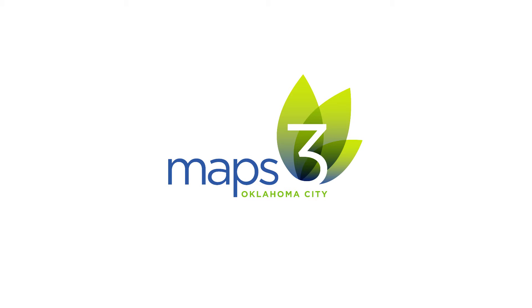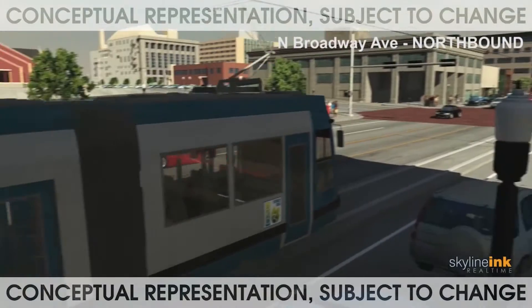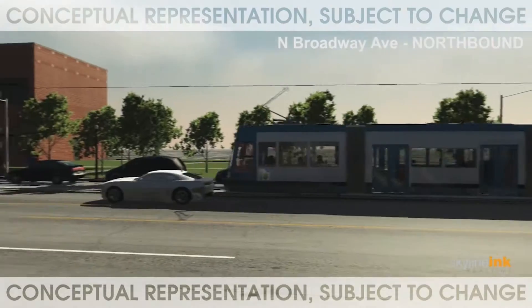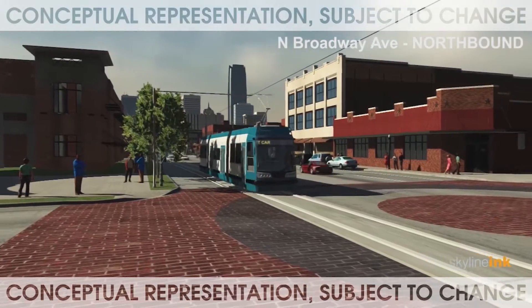When Oklahoma City residents passed MAPS 3, a modern streetcar system was one of eight ambitious projects included in the plan. The modern streetcar is advancing as we prepare for construction to begin in late 2016. This new transportation system will connect key destinations and further spur development in downtown and surrounding areas.